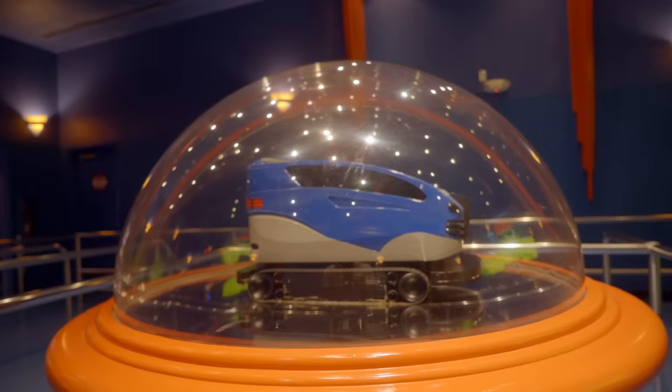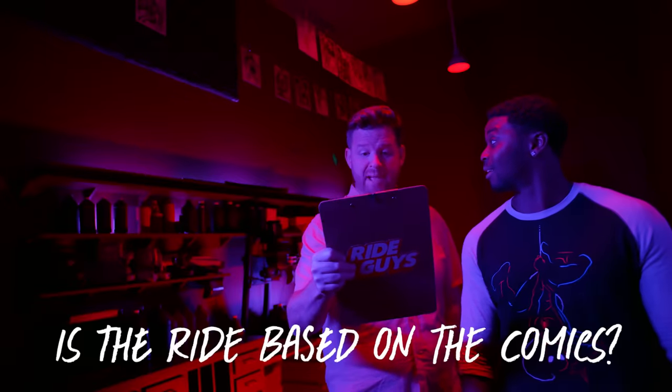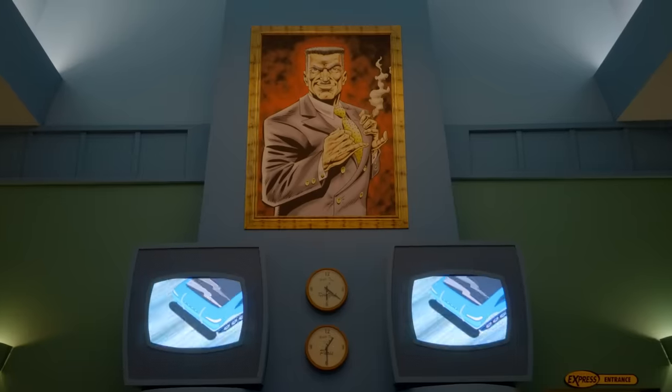Quick fun fact: the vehicle is actually named Scoot, and it can go a full 360 degrees in two seconds. Is the ride based on the comics? You got it. Comic book fans will love this attraction. But if you've never read an Amazing Spider-Man comic — shame on you — you're still going to have a good time.